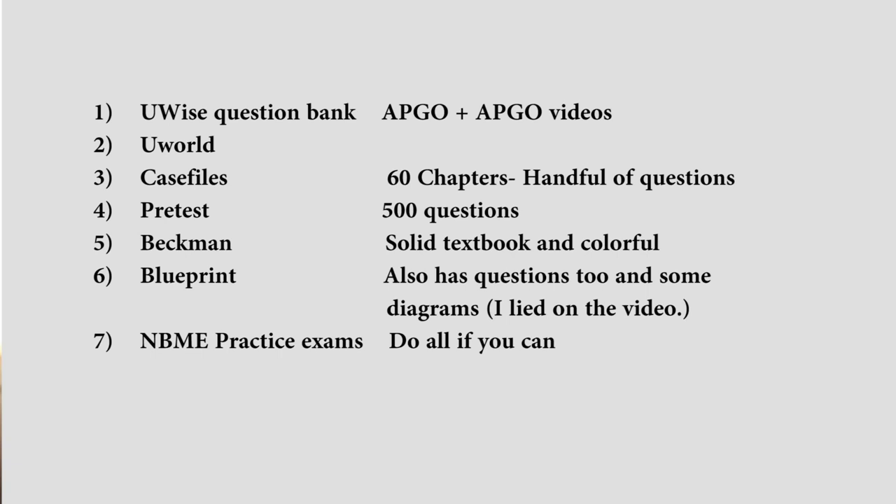So just to summarize: do ABGO U-WISE at the very beginning and burn through those questions quickly. Do UWorld because it's UWorld. Do Case Files before Pretest, and if you have time, do Pretest. When you get questions wrong, supplement with Beckman's or Blueprints — I prefer Beckman's. Make sure you do at least one or two NBME Clinical Mastery Series — if anything, do all of them. OB-GYN is an amazing rotation. It might be your last time delivering a baby, so make the most of it. If you have any questions, hit me up.